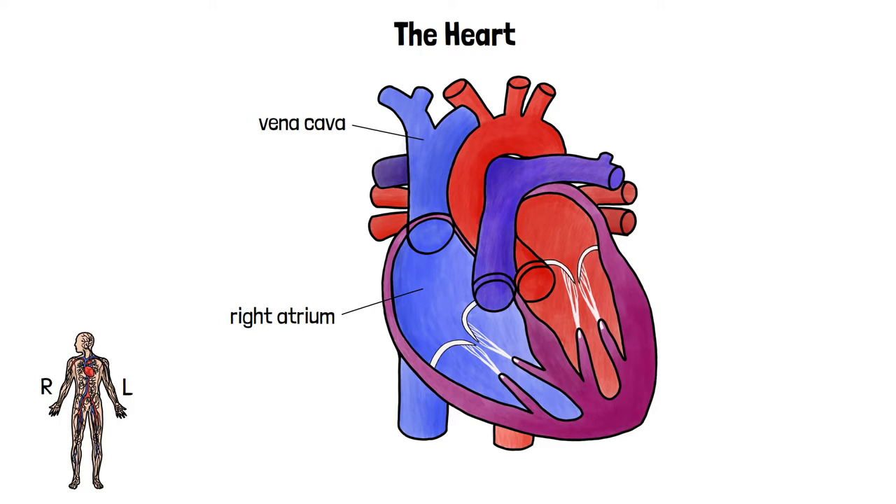The right atrium is where the pacemaker cells are located, which keep the heart beating in a steady rhythm. If they're not working properly, an artificial pacemaker can be fitted.